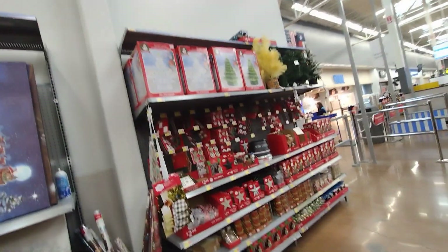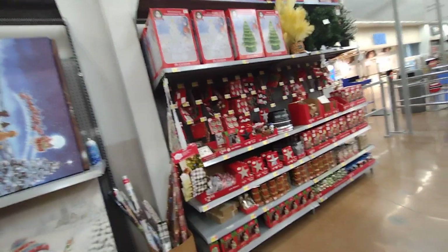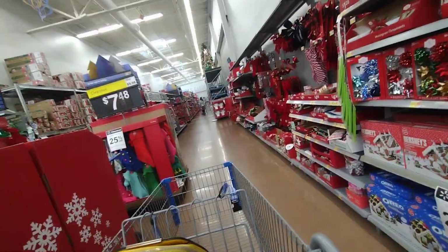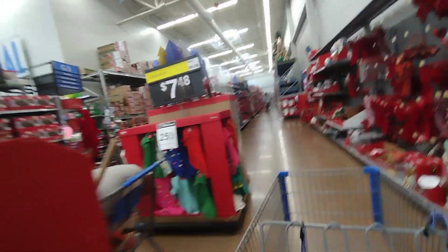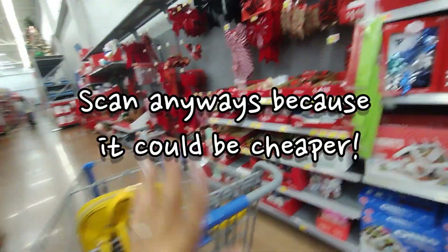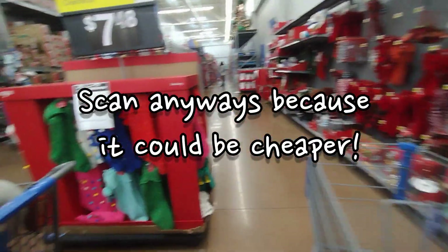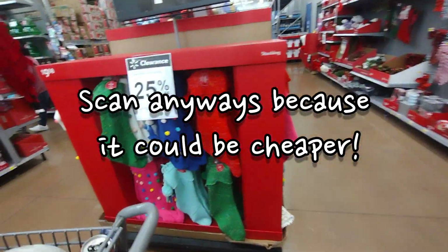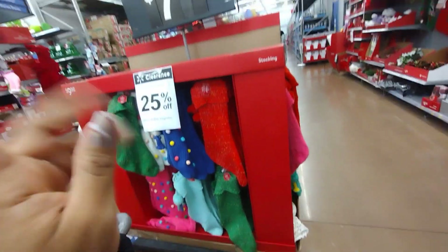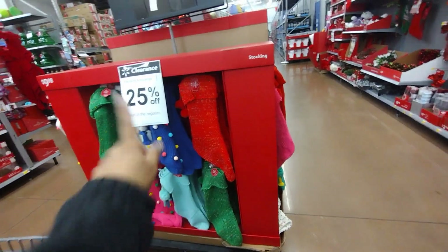Okay, so I'm here at Walmart and they have all of these things here on clearance. All of this Christmas stuff is already 25% off — that is crazy. I do not remember this being on clearance this early. They have all of these for 25% off, and it does say it's taken off at the register. Yesterday I scanned some and it was bringing up full price, so again at the register it would be taken off.